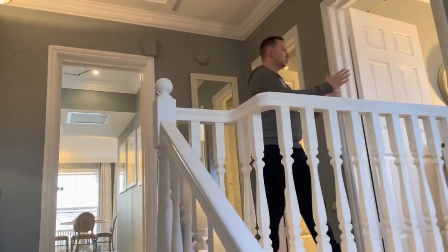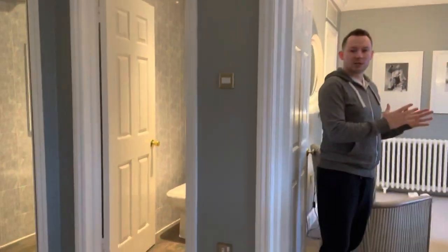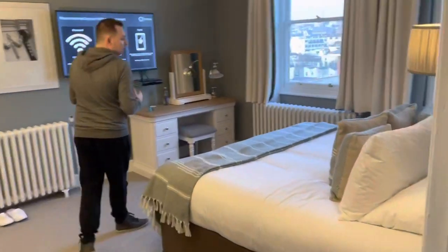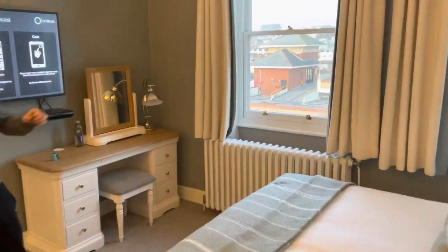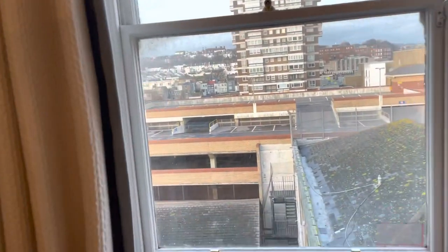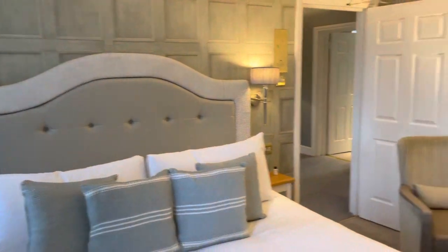Then we go straight into the bedroom. Considering it's such a grand suite, you'd expect the beds to be quite big — they're not, unfortunately. The view isn't up to much outside; you can just see the flats out there. But when you look into the living room, you see a much nicer view.